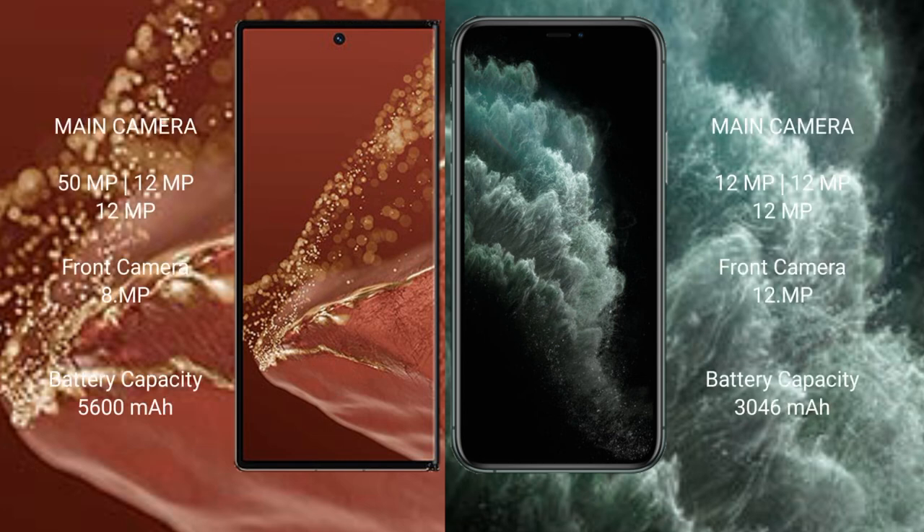Wahabamate XT Ultimate features a rear triple camera setup: 50MP plus 12MP plus 12MP, with an 8MP front camera. iPhone 11 Pro also features a rear triple camera setup: 12MP plus 12MP plus 12MP, with a 12MP front camera.